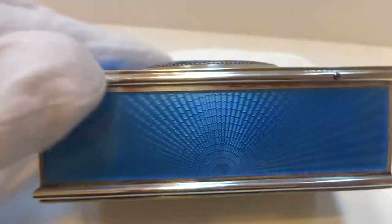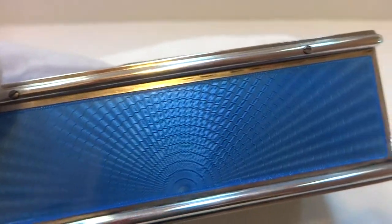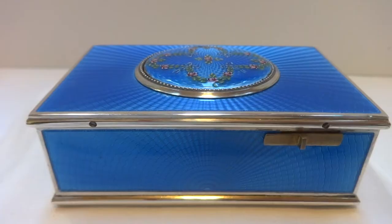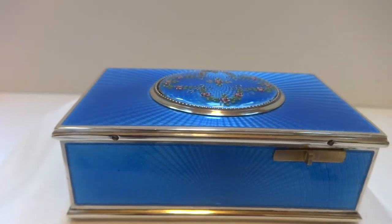I'll show you the back as well — it's just gorgeous. And I fully serviced the mechanical movement so it operates perfectly.